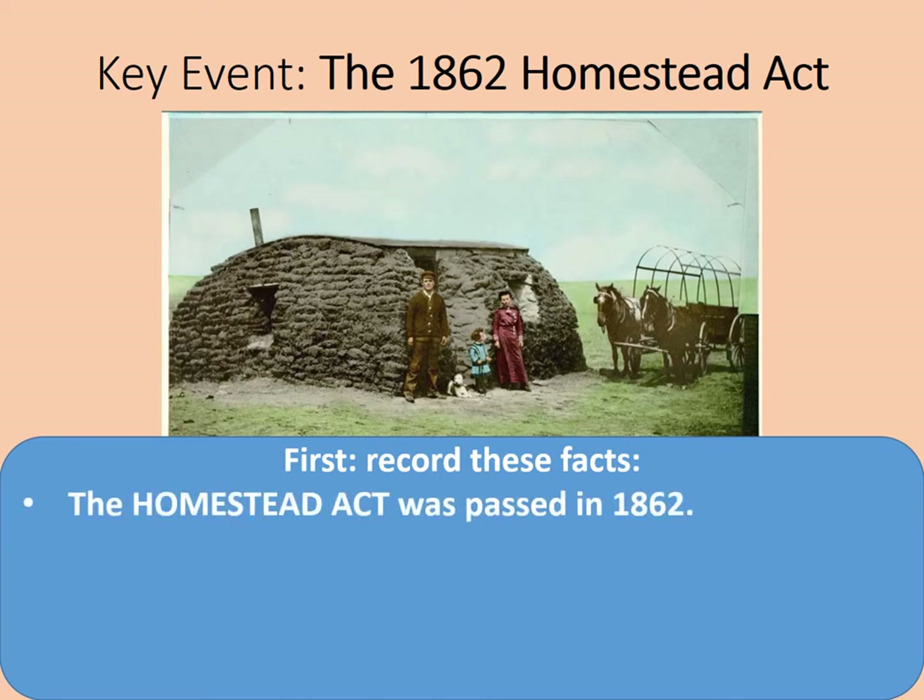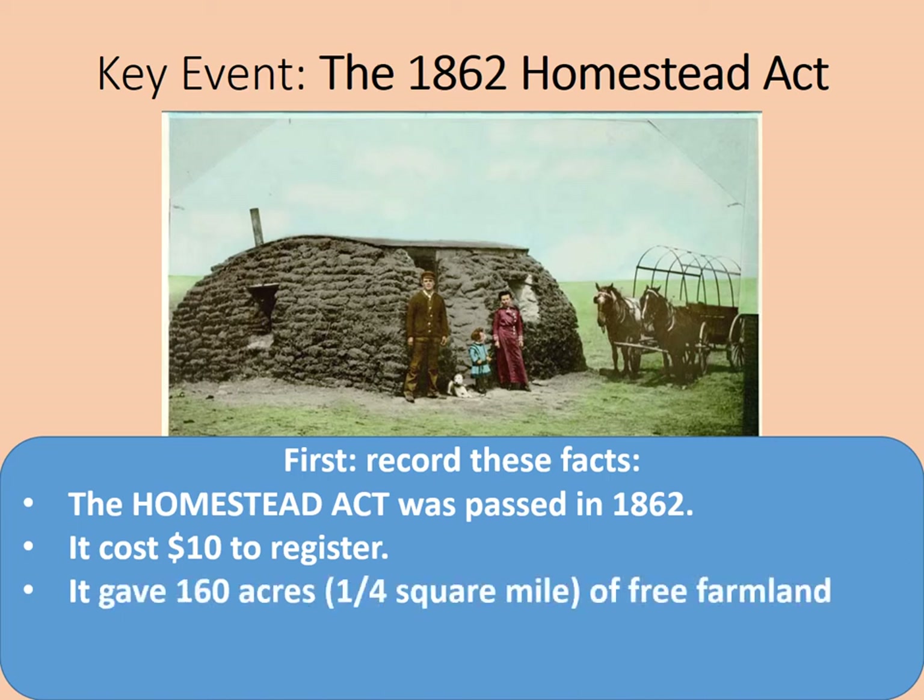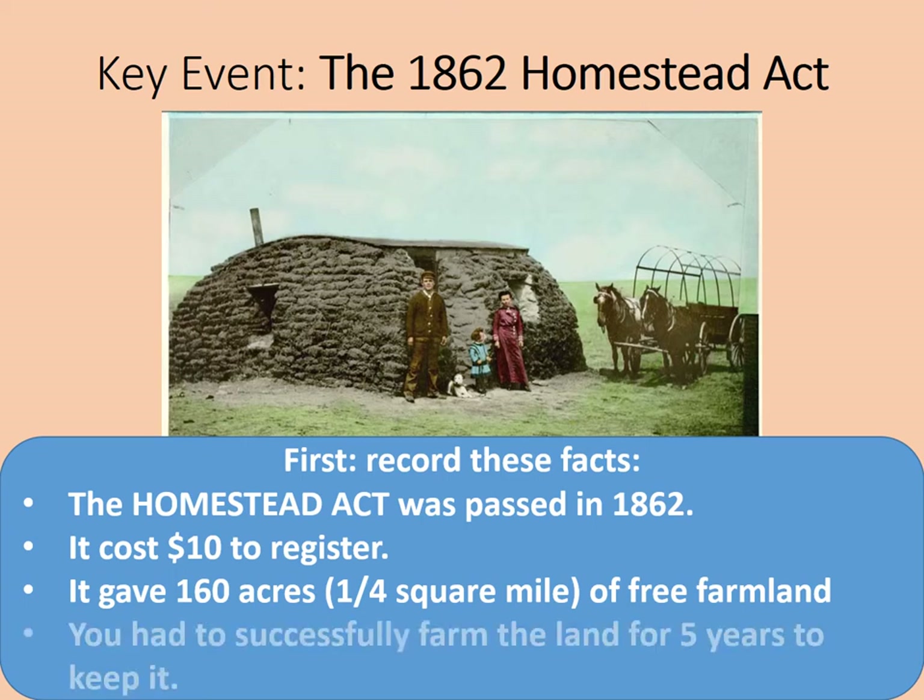This is just the absolute basics of what you should know. The Homestead Act was passed in 1862, and it cost $10 for a homesteader to register. It gave 160 acres of land, equivalent to a quarter square mile, of free farmland to each homesteader who paid the registration fee. However, there was a catch: you had to successfully farm the land for five years in order to keep it. Once you had farmed it for five years, it was handed over to you — the government no longer owned it.